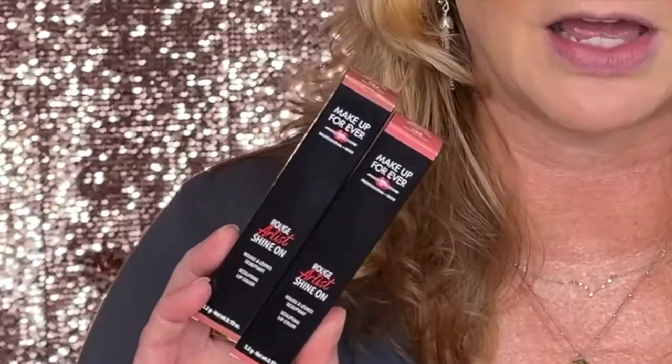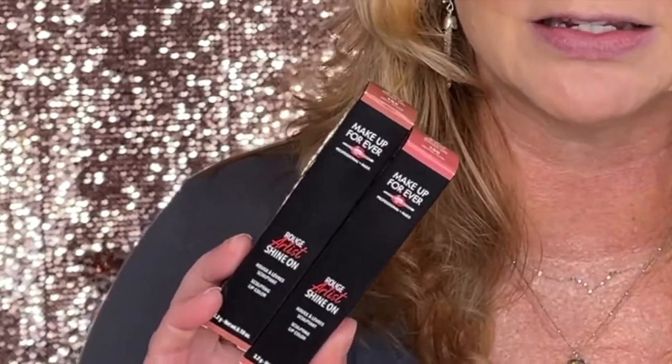When I saw that they launched this new lipstick, I was like, yes, I need to learn more about this — I have to try it. So I bought some. I got two of the Rouge Artist Shine on Sculpting Lip Colors: shades 180 and 182. 180 is Joyful Petal and 182 is Jolly Blush. You'd think those colors would be very similar, but they actually aren't — this one's a little more pink and this one is a little more beige.